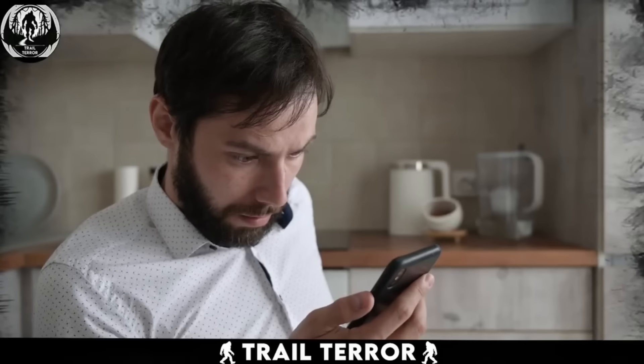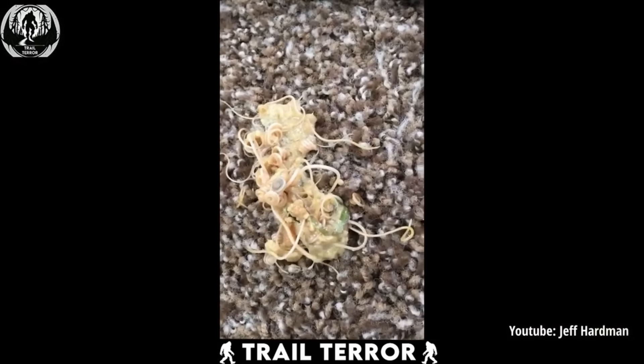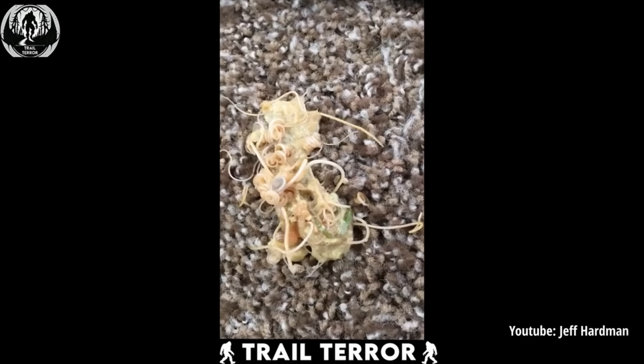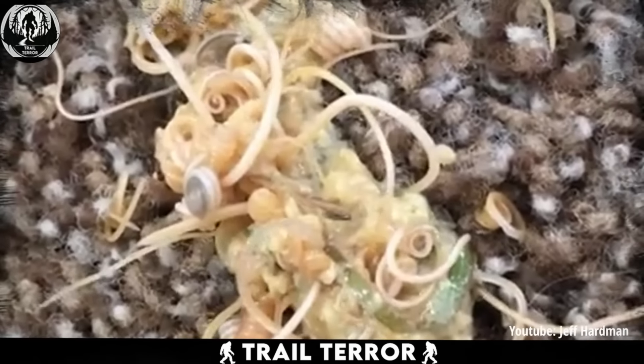Just a heads up before diving into this next clip. If you're squeamish, you might want to skip ahead. What you just witnessed wasn't some extraterrestrial invasion,